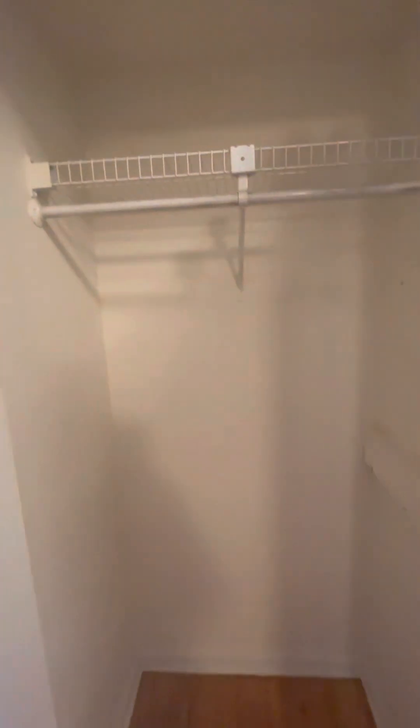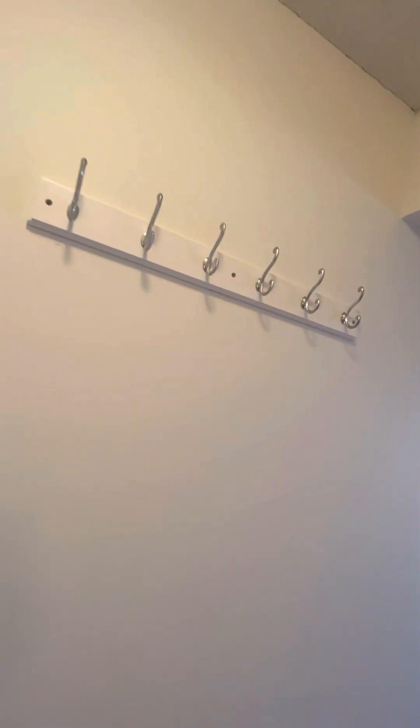When you walk in, you have a nice storage closet. Good size, with some hooks.